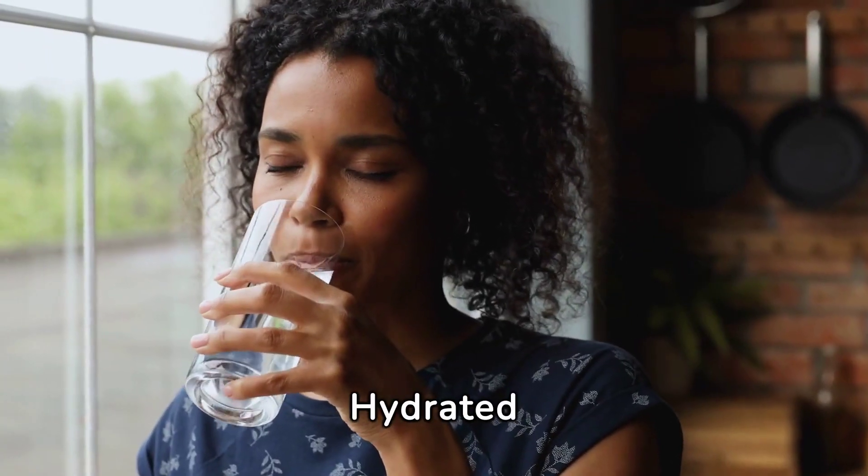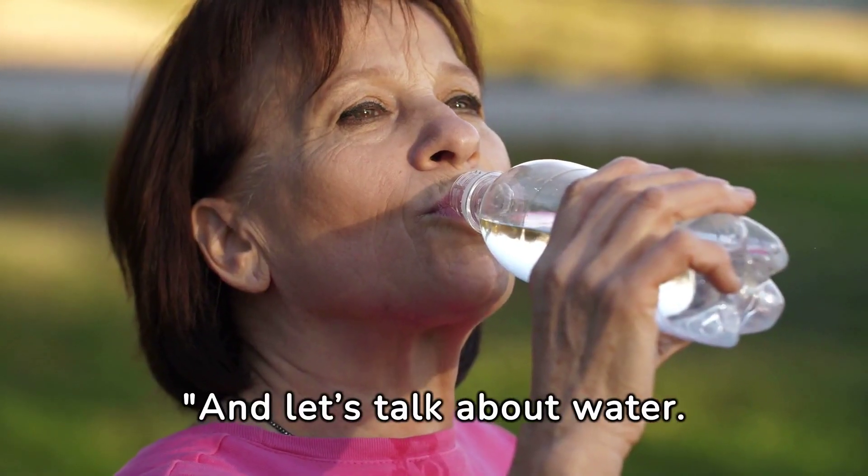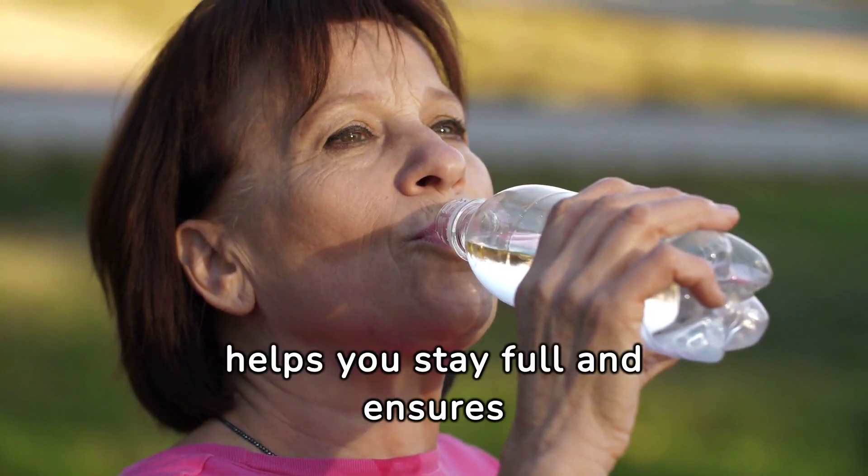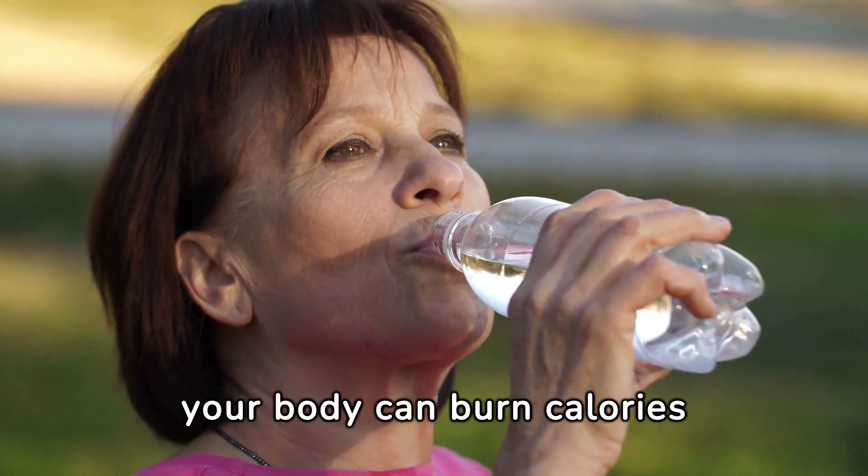Number four: stay hydrated. Drinking plenty of water is essential for your metabolism. It helps you stay full and ensures your body can burn calories efficiently.